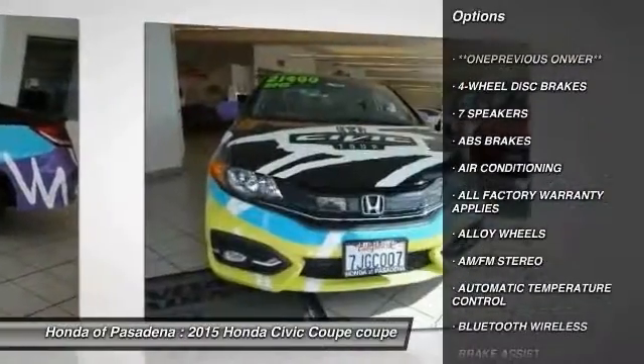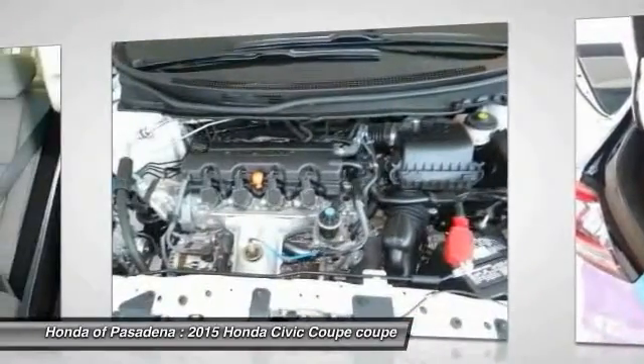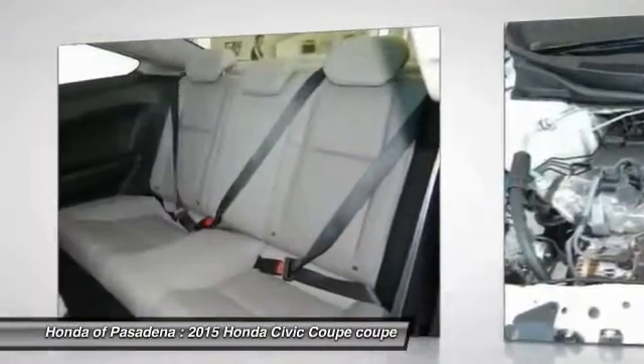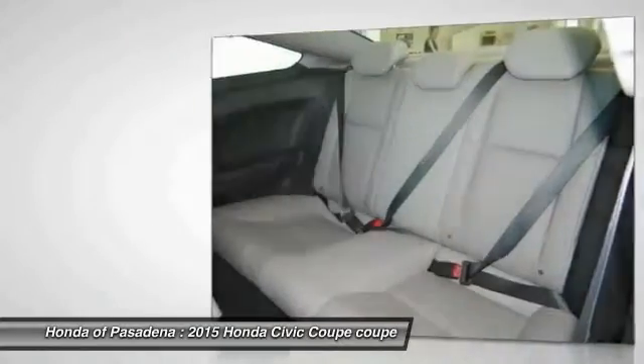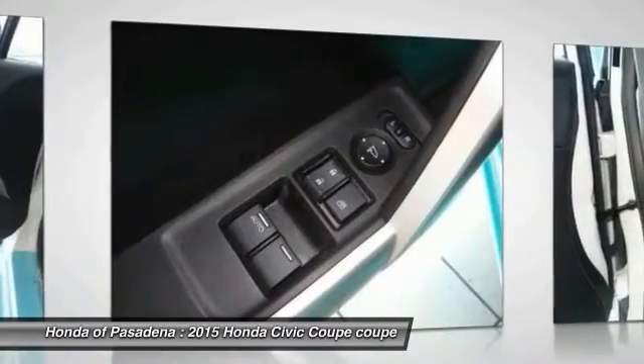Alloy wheels, power steering, air conditioning, cruise control, four-wheel disc brakes, AM/FM stereo radio, CD player. Searching for a dependable vehicle that looks great too? You found it — so stop in today.